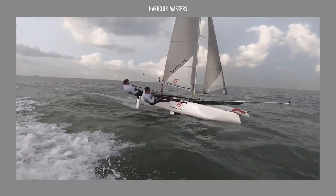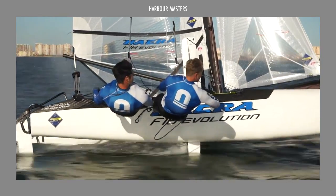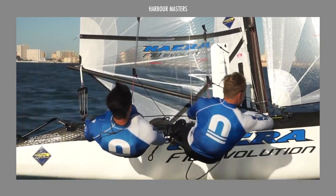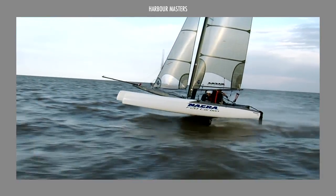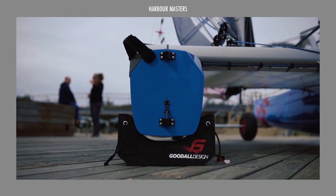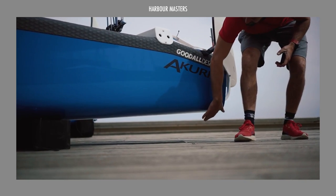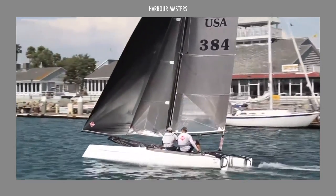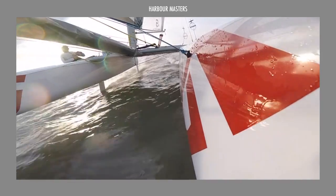Elevate your sailing experience and indulge in the ultimate luxury with our handpicked selection of the most expensive small beach catamarans available. In this episode, we'll review their technical specifications, impressive capabilities and current asking prices. Join us as we unveil our top picks and get ready to set sail in these amazing watercraft!